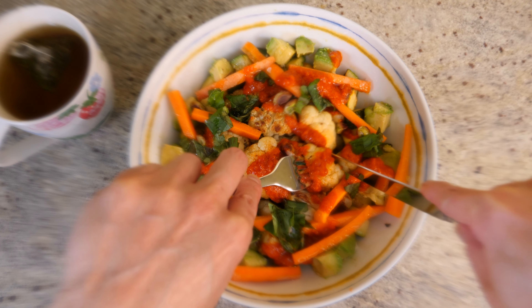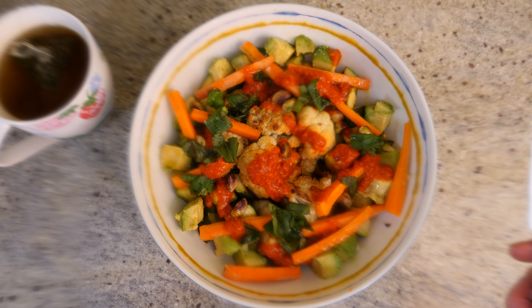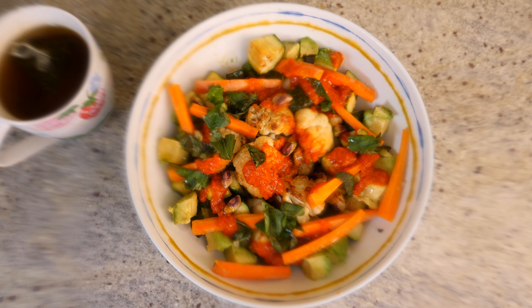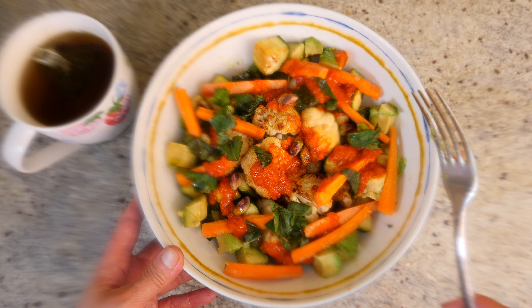I love cauliflower — just a whole chunk. Look at that. The sauce — mmm, just so perfect. This bowl is going to give me a lot of energy today, and I'm going to sit down and enjoy.